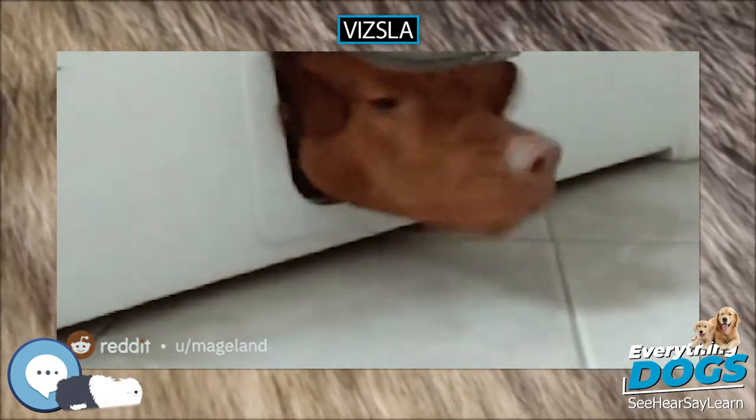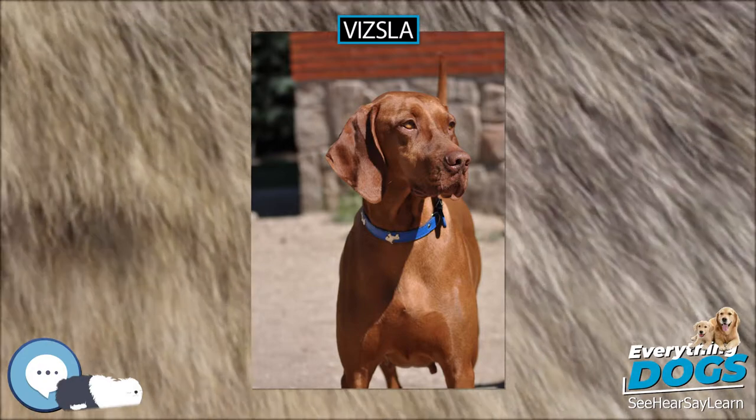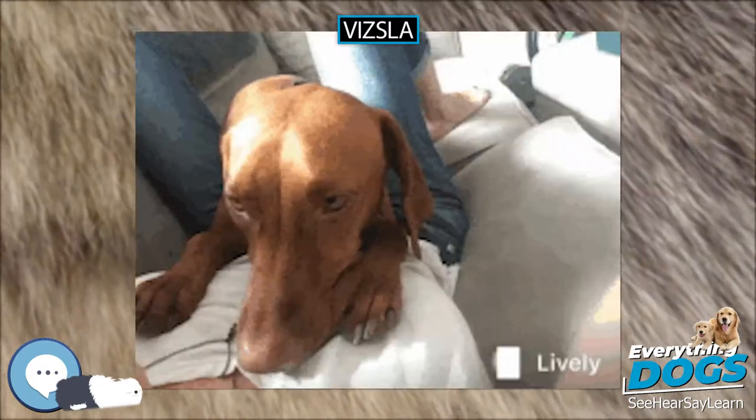The nose of the Vizsla will always have a reddish color that blends with the coat color. A black, brown, light pink, or any other color nose is an indication of another breed.